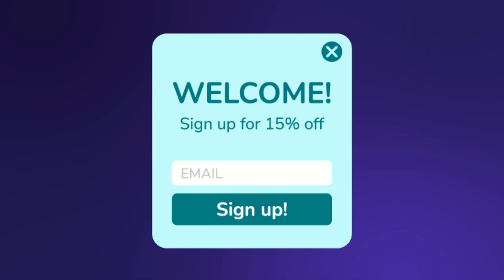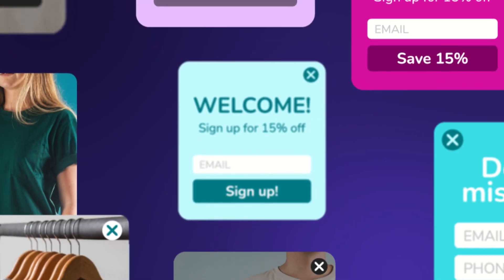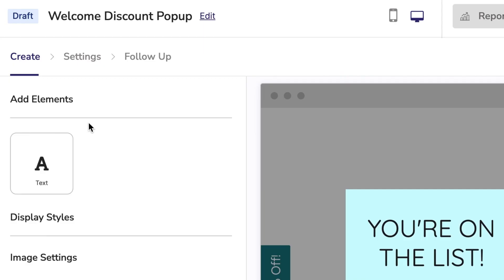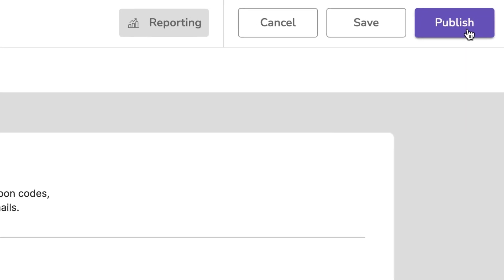So whether you're designing your first pop-up or your 50th, our enhanced display editor is built to make you feel like a pro and get on-brand, high-performing displays live on your site within minutes.